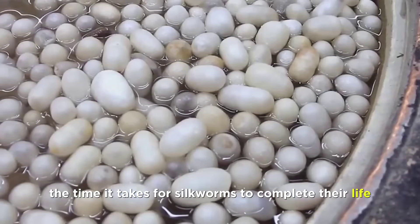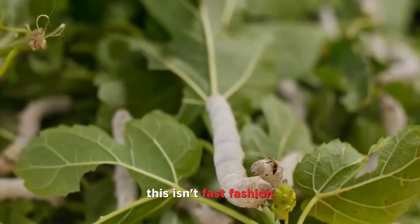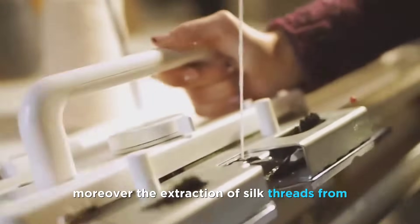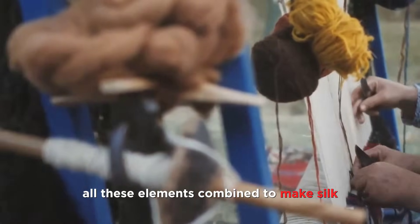The time it takes for silkworms to complete their life cycle is another significant factor. This isn't fast fashion — it's a slow, meticulous process that can't be rushed. Moreover, the extraction of silk threads from the cocoon is a delicate task requiring skilled hands. All these elements combine to make silk a luxury fabric.